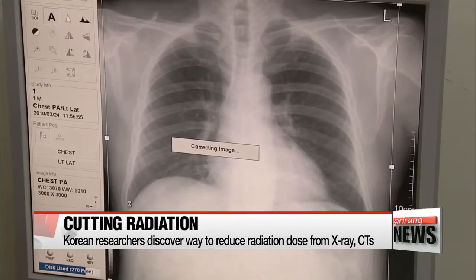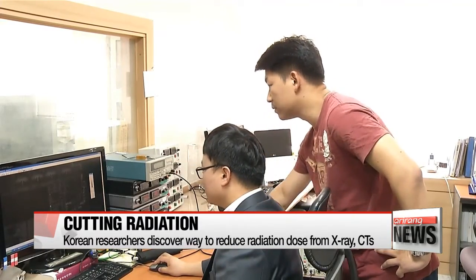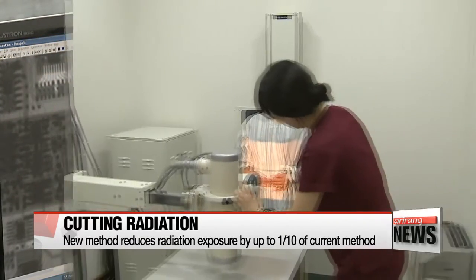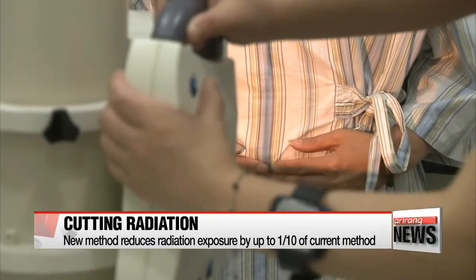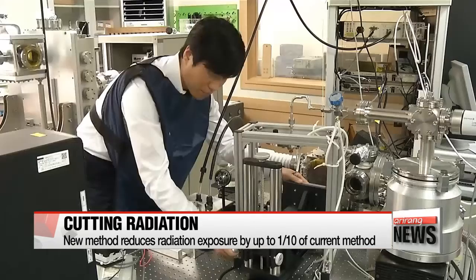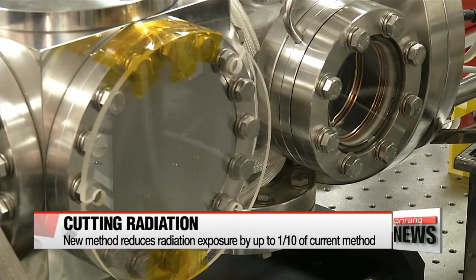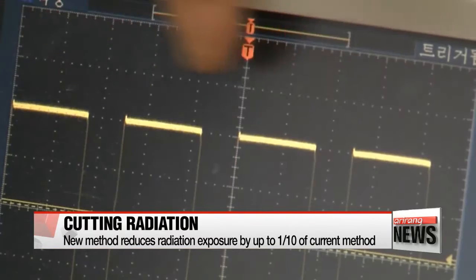Now, a team of Korean researchers has developed a new imaging method that's expected to allay such concerns. With the current method, radiation is emitted when the X-ray machine lights up, but the filament in the X-ray tubes leaves behind an unnecessary amount of radiation and increases exposure. The new method uses carbon nanotubes which digitally generate an accurate amount of light, reducing radiation exposure by up to one-tenth that of the existing method.